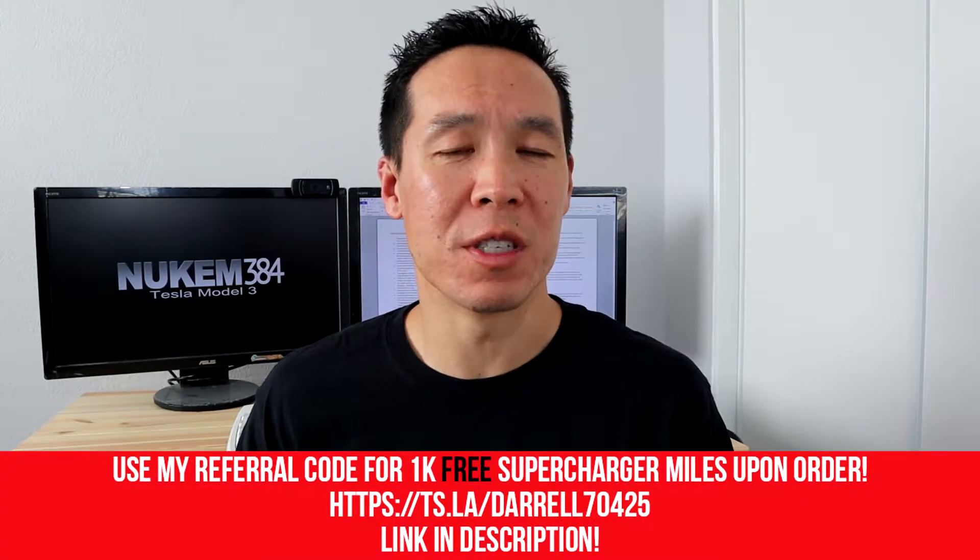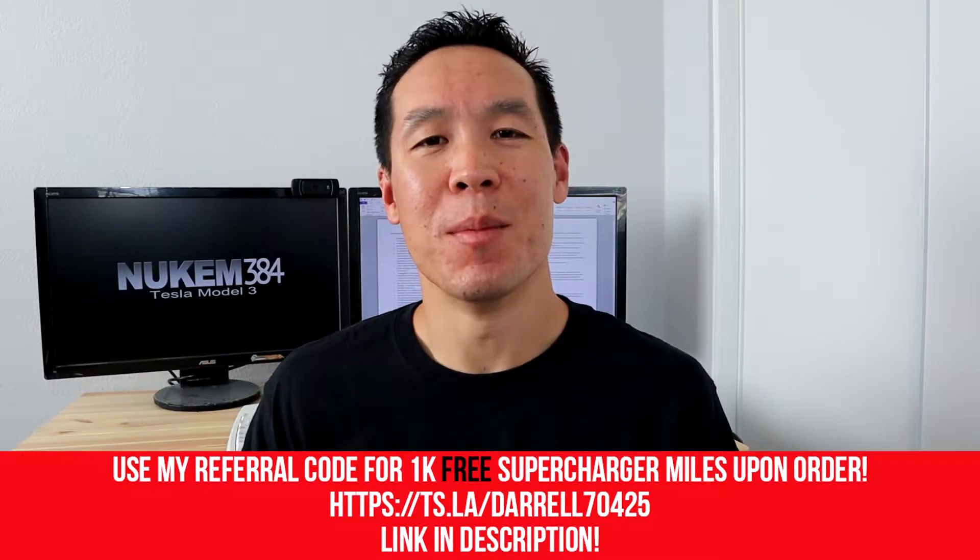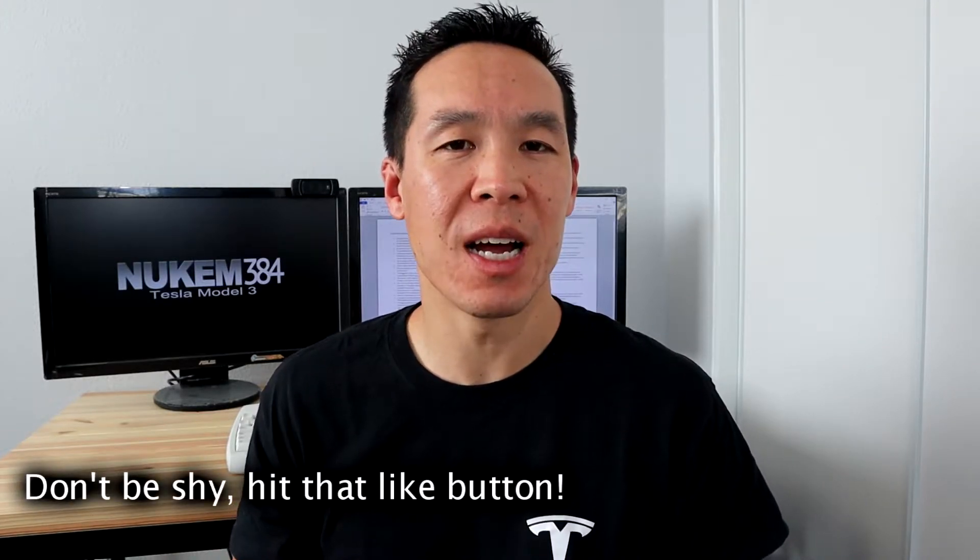I'm probably the worst example for this type of thing, because I am fortunate to have a garage, and so the car was parked in the garage the whole two weeks. I knew the battery wasn't going to be fully drained or anything like that, so I didn't really worry about it at all. The point of this video is how to manage your battery, and I'm going to give you some tips on how to do that if you aren't as fortunate as me to have a garage or a charger.